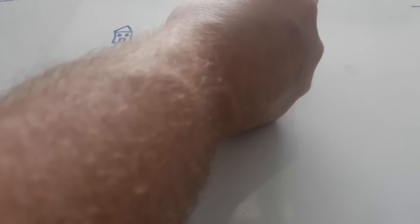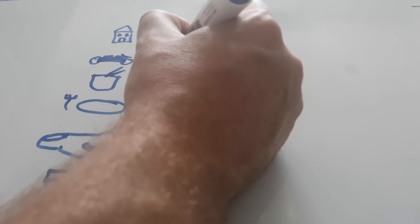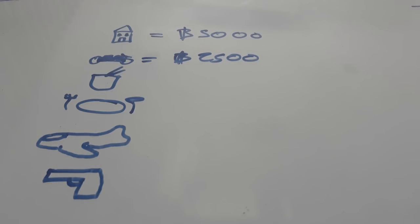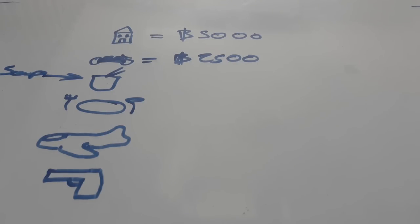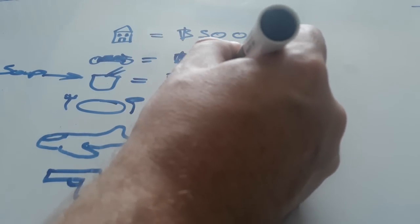Rent: 5,000 baht will get you something more than nice enough. Motorbike: if you have a bicycle it's free, but 2,500 baht a month is about right for renting a motorbike in Chiang Mai. Lunch: about 40 to 50 baht a day, so 1,200 baht a month. Let's call it 1,500 baht because sometimes you might want a Coke or something with that.